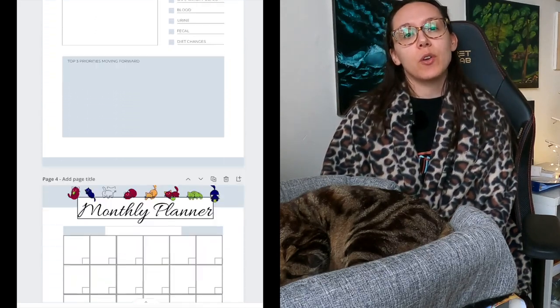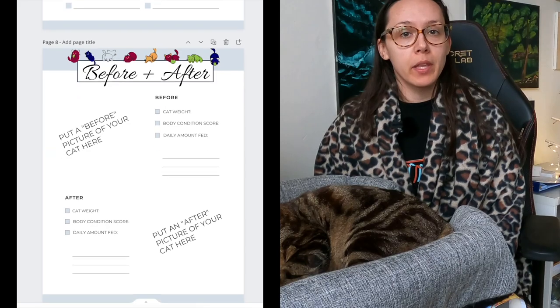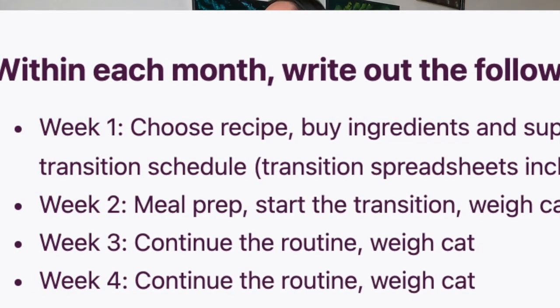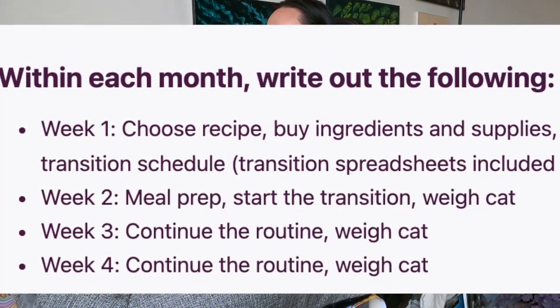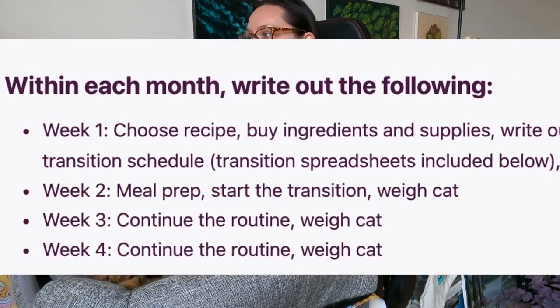Grab your favorite planner. I also sell optional printables that'll help you stay organized throughout the transition. You're going to plan at least four months and focus on one new recipe per month. Don't get overwhelmed — there are chapters below, so next month when you're ready to start a new recipe, jump to the recipe section and go from there. In your planner, within each month, write out the following: Week one — choose recipe, buy ingredients and supplies, write out and print the transition schedule, and weigh your cat.